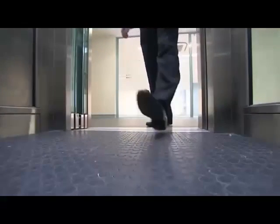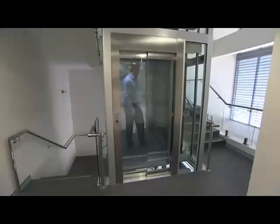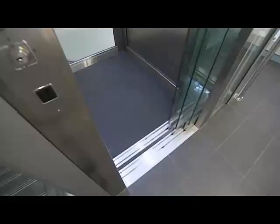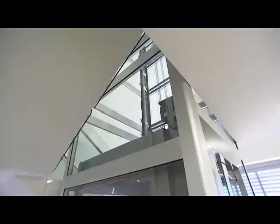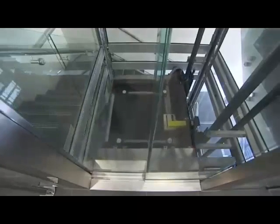Easy Living Home Elevators do more than just home elevators. Their product range and expertise also extends to the commercial market right across WA. Their Australian-made EcoTrack range of elevators are the ideal commercial choice because of their high energy efficiency and low running costs.